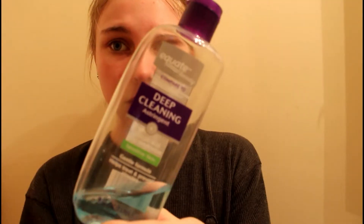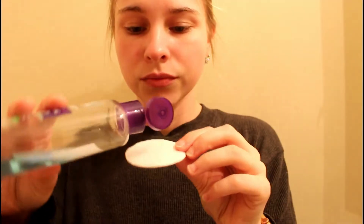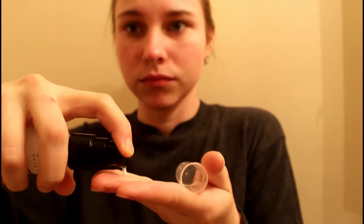Once I'm fresh-faced, I'm going in with my Equate deep cleaning toner — this is one of my favorite toners, it's a dupe for the Clean and Clear, it's really nice. I just put it on a cotton pad and wipe off my entire face. Then I'm going in with some aloe pure serum — I love this stuff. I just do one pump in my hand and it really helps to hydrate my face, so I'm just putting that everywhere.